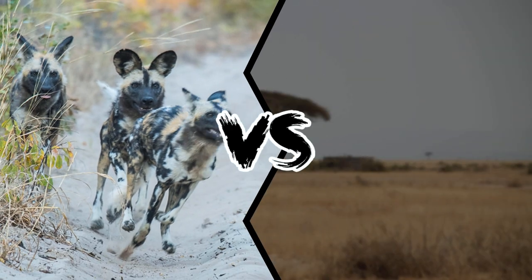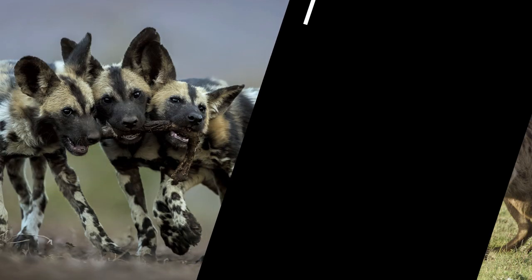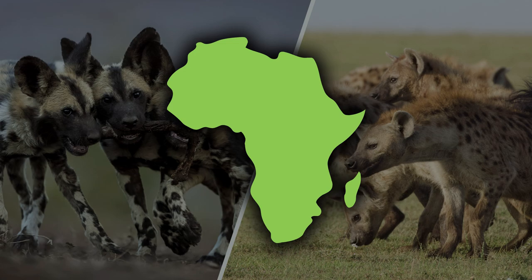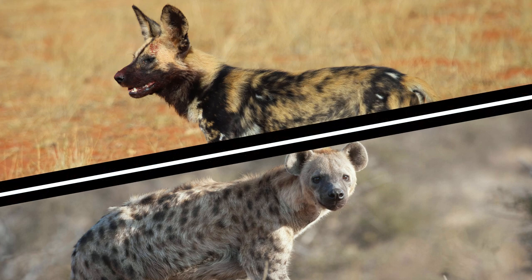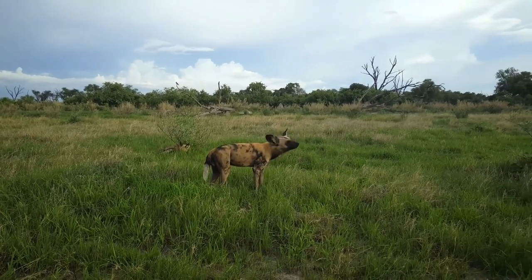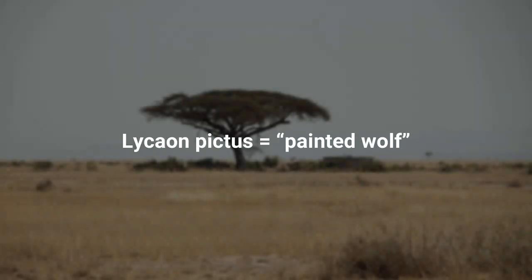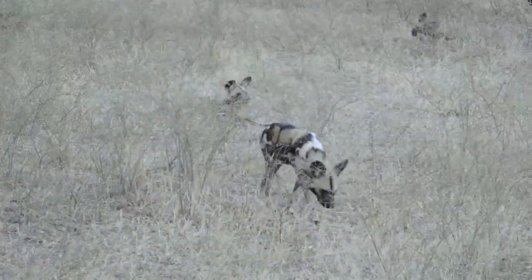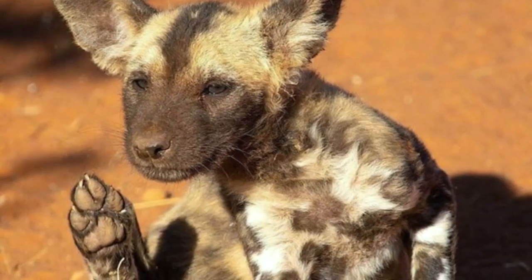African Wild Dog Pack vs Hyena Pack — who would win a fight? African wild dogs and hyenas are two groups of animals that have inhabited Africa for hundreds of thousands of years. While these two animals may look somewhat similar, they are drastically different with divergent evolutionary histories. The African wild dog is known by many names, including Cape Hunting Dog or Painted Dog. Its scientific name Lycaon Pictus means Painted Wolf, referring to the animal's irregular mottled coat.